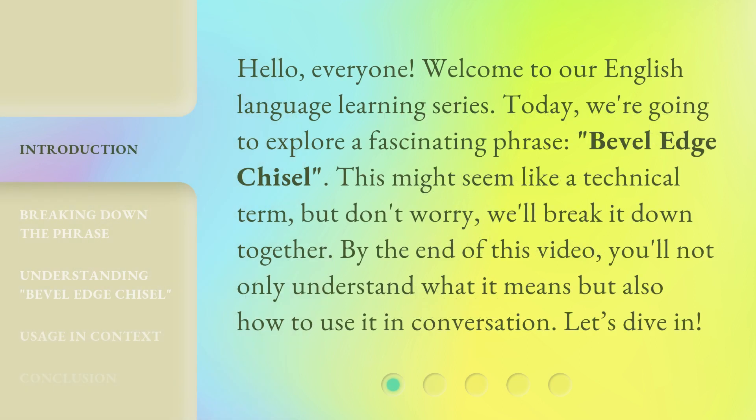Hello, everyone. Welcome to our English language learning series. Today, we're going to explore a fascinating phrase: bevel-edge chisel. This might seem like a technical term, but don't worry, we'll break it down together. By the end of this video, you'll not only understand what it means, but also how to use it in conversation. Let's dive in.